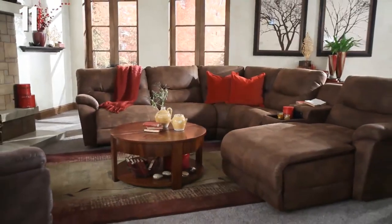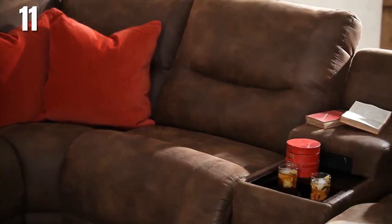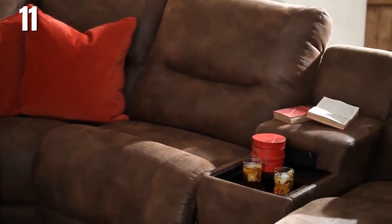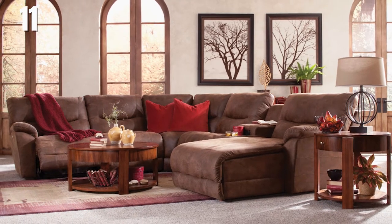The Dawson sectional is generously scaled with extra wide seats. It has a casual, family-friendly style — with extra wide seating, there's room for everybody. It has a unique look with a tufted back design, flared pillow top arms, and double needle top stitching.